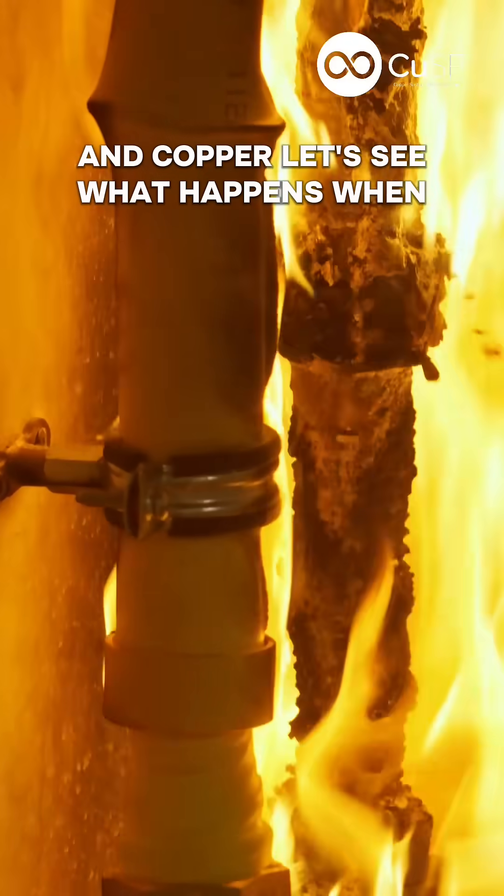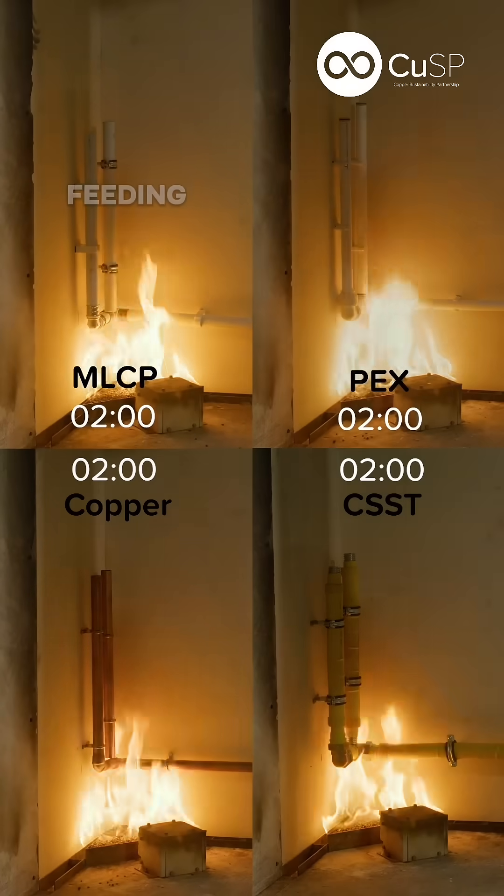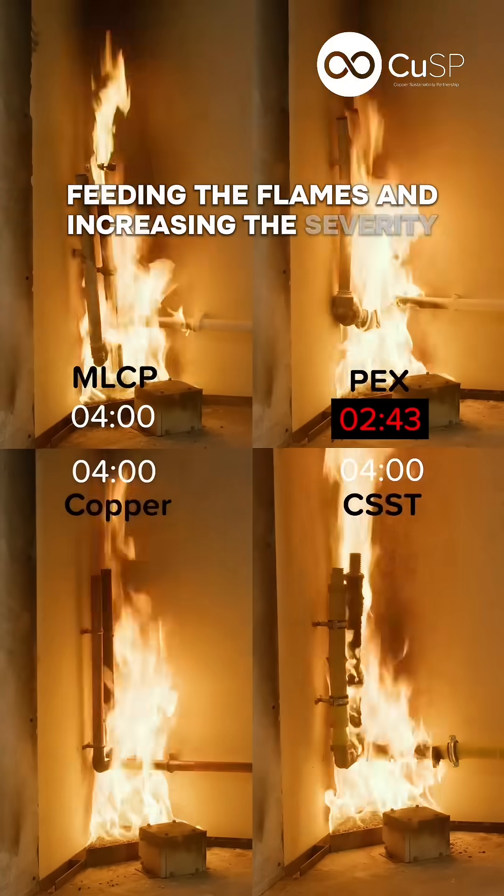Let's see what happens when we put plastic under fire. All it takes is three minutes for a PEX pipe to burn completely, feeding the flames and increasing the severity of a building fire.